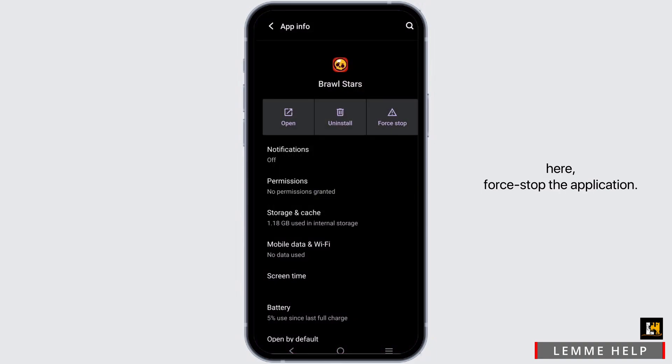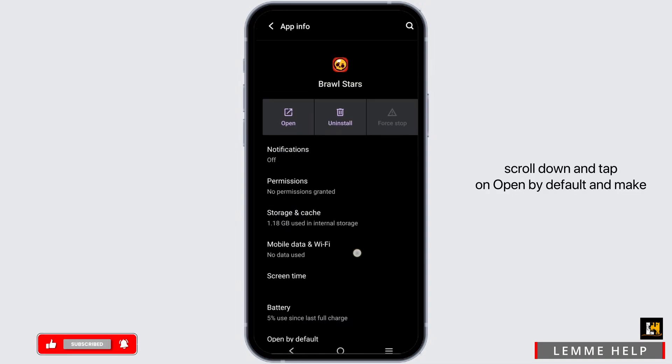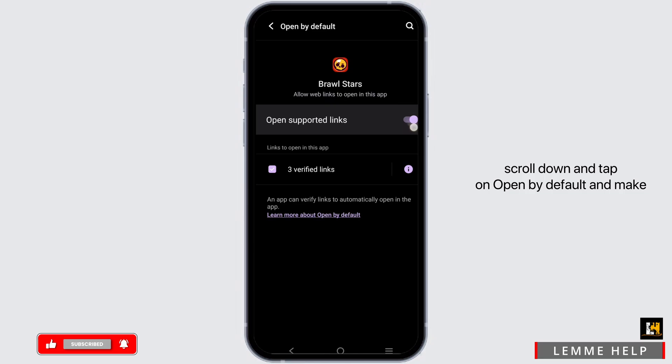From here, force stop the application. Then go to Storage and Cache to clear the cache. Head back, scroll down, and tap on 'Open by Default' and make sure that it is toggled on.